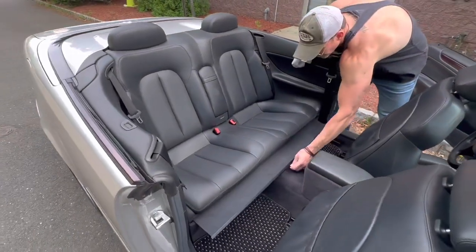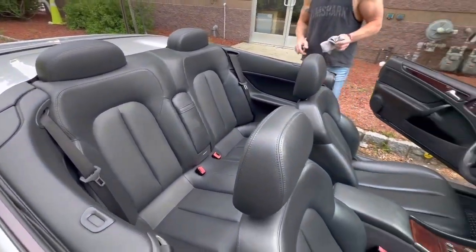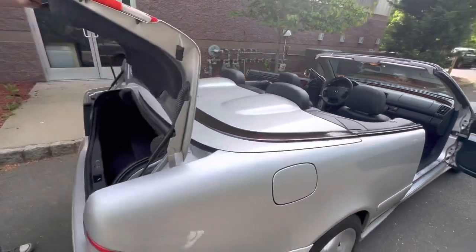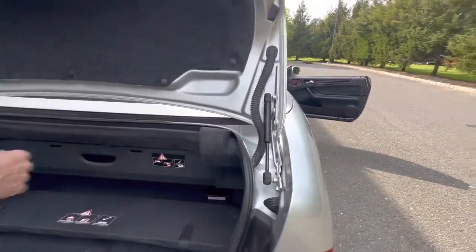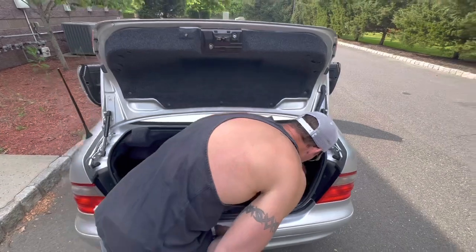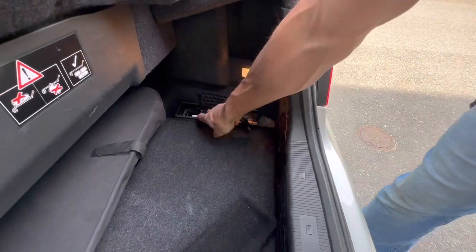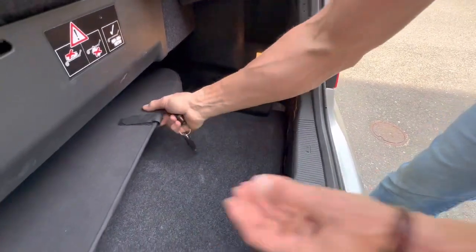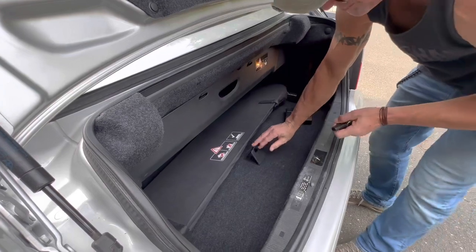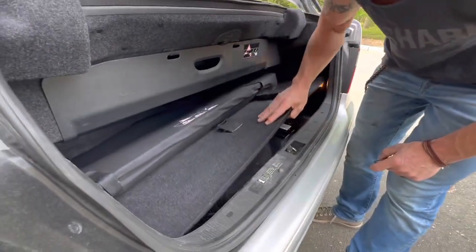Everything's in proper working order. The stereo sounds fantastic. It has a 6-disc CD changer. In the trunk, you can see all the little rubber bits that are usually broken have been updated over the years. It has the original windscreen. You've got your 6-disc CD changer right there. There is the magazine that goes with this car. You can see the original spare tools — it also has a jumper cable that comes with it, and a Mercedes-Benz battery.